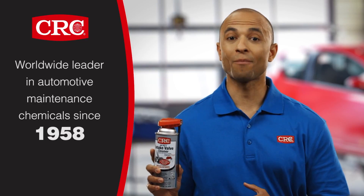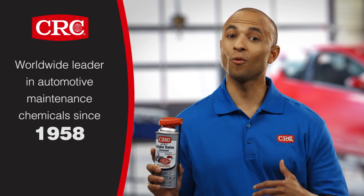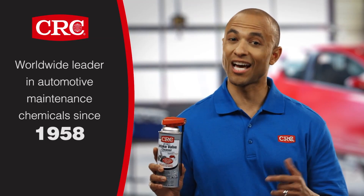Do it yourself or have it done by your local service center. The result will be better performance and longer engine life for your vehicle.